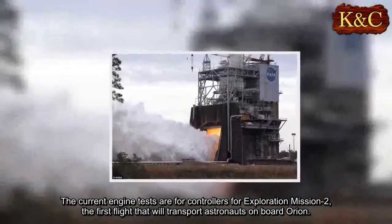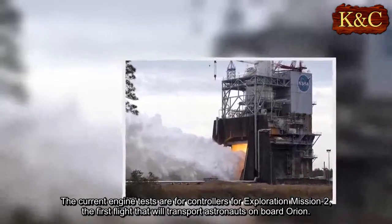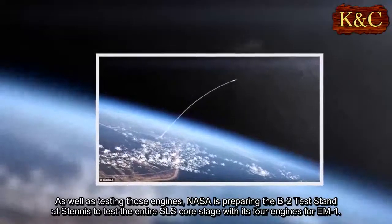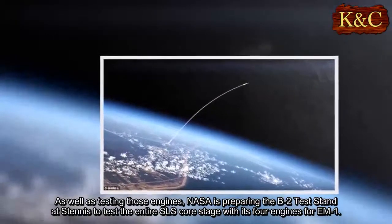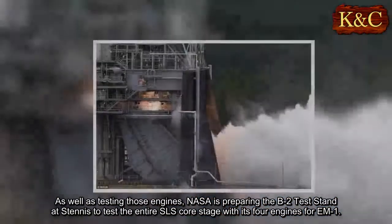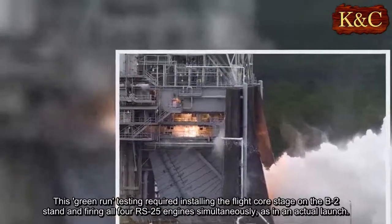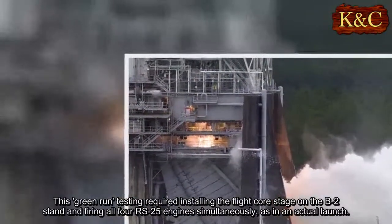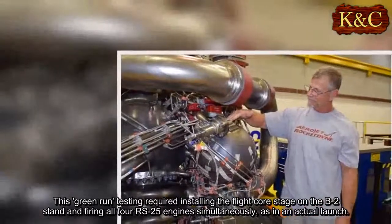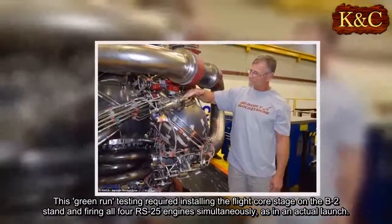The current engine tests are for controllers for Exploration Mission 2, the first flight that will transport astronauts on board Orion. As well as testing those engines, NASA is preparing the B-2 test stand at Stennis to test the entire SLS core stage with its four engines for EM-1. This green-run testing required installing the flight core stage on the B-2 stand and firing all four RS-25 engines simultaneously, as in an actual launch.